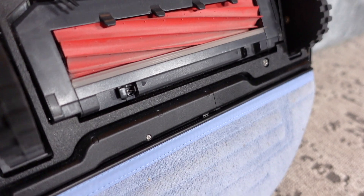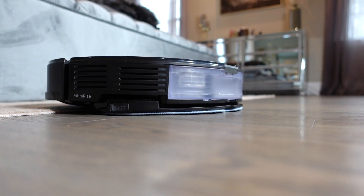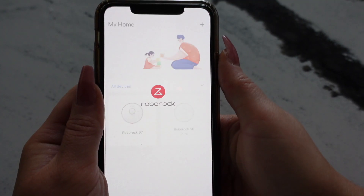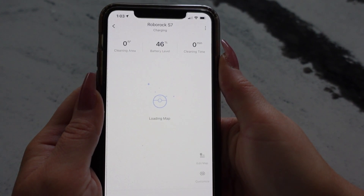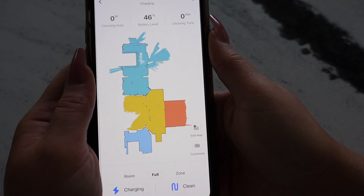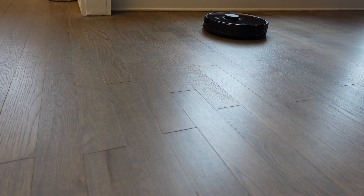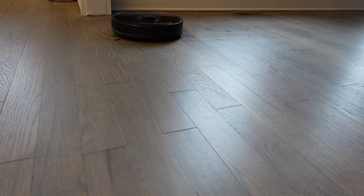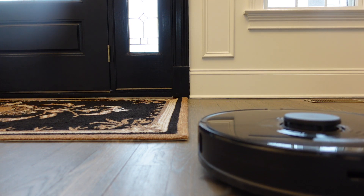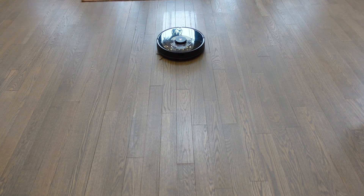The Roborock comes with an all-new rubber brush and utilizes sonic mopping technology, which scrubs the floor up to 3,000 times per minute, so it actually gets the dried-up dirt that a lot of other robot vacuums leave behind. When it detects carpet, it will automatically lift the mop up. It can be completely controlled by your phone — they have an app where you can see a room split map, split up the different rooms of your house, and it can go across four different levels. You can also do advanced scheduling to have it clean when you're not home or at work. You can set up invisible walls and no-go zones on the app. It can also be controlled by voice with Amazon Alexa, Google Home, and Siri. I'll have a direct link in the description box down below.